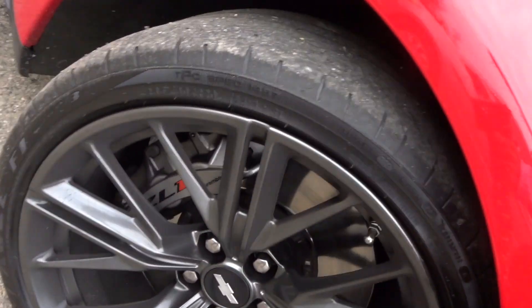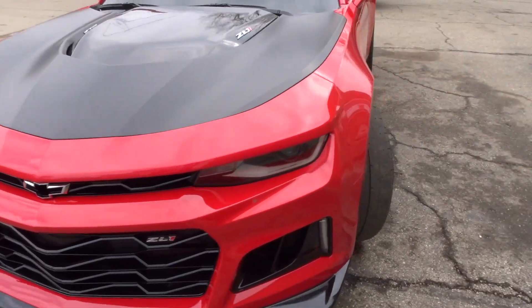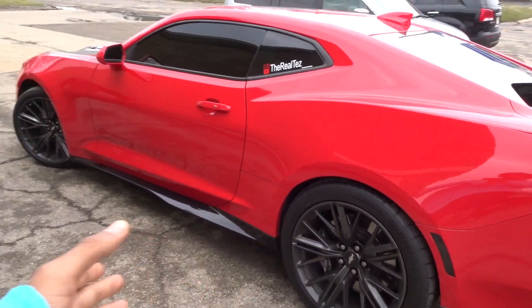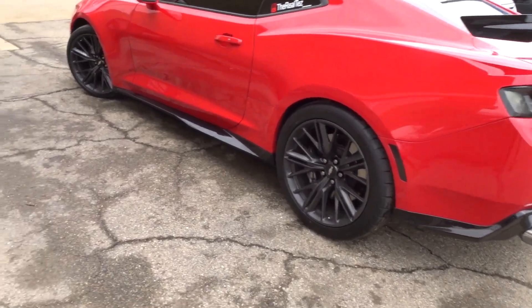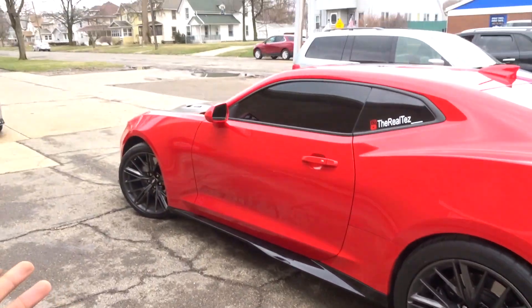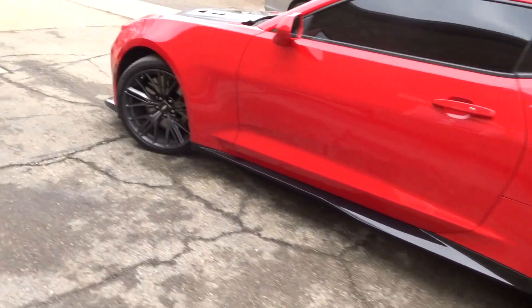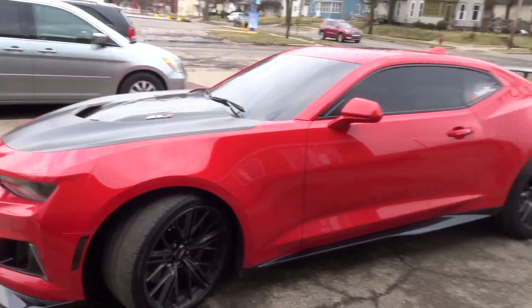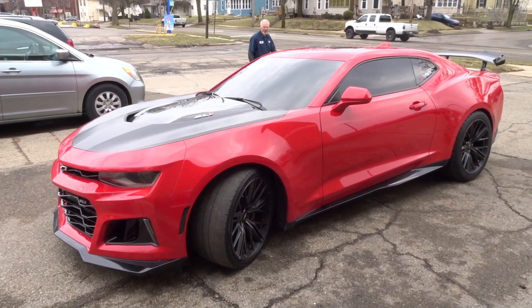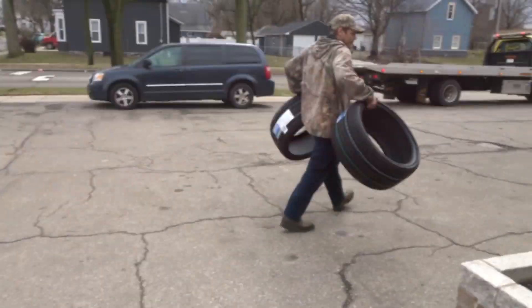I want to show y'all again just so y'all can see the difference between these stock Eagle F1s versus the Toyo Proxies — I wonder what would be better. Also, I'm still thinking about doing the rims black. When I got in there the rims really looked black just because of all the brake dust on them. Let me know what y'all think — should I get a whole new black set or just get these painted gloss black? I really don't want to mess these up getting them painted because that gray is just real clean. Should I get these painted, get some different black wheels, or just leave them?